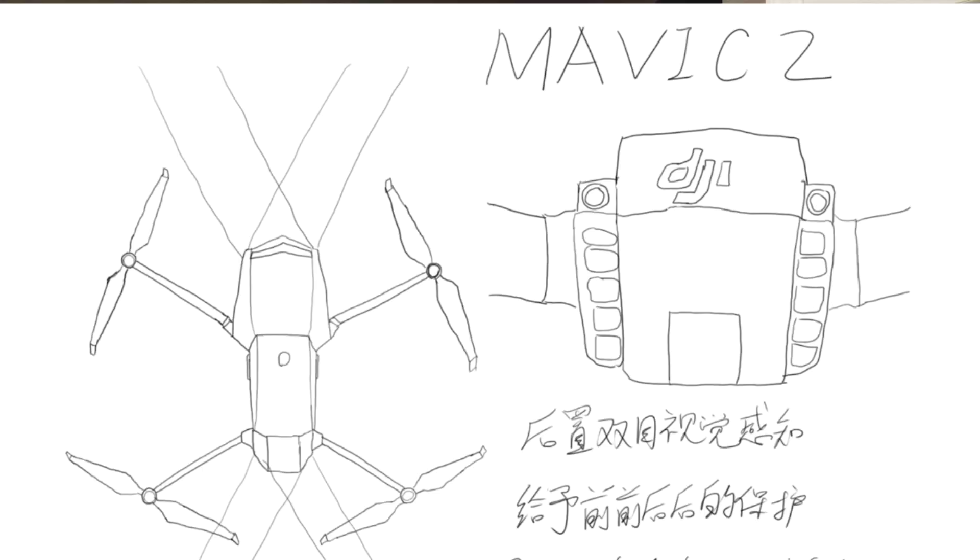One thing I'm waiting to hear about is rear obstacle avoidance. That's one of the things — on the renderings, there wasn't anything indicated, and from what he said about the prototype, there wasn't a rear sensor on there. So that remains to be seen.